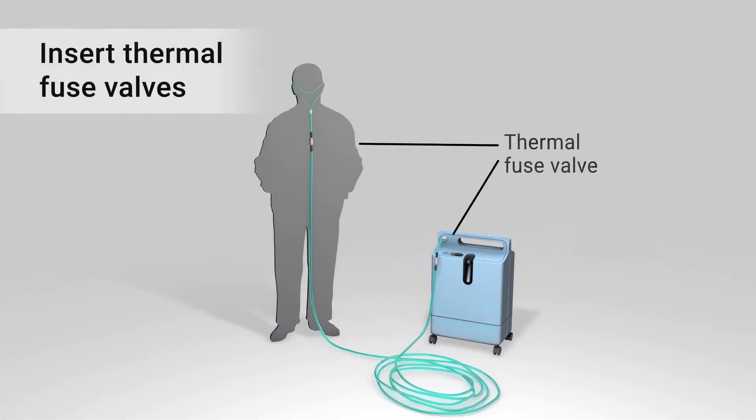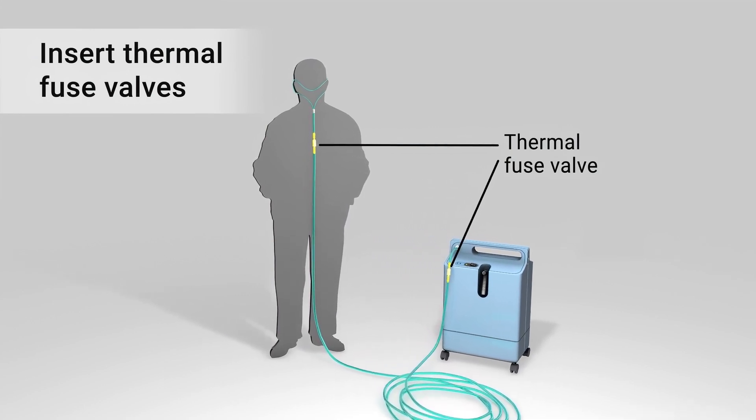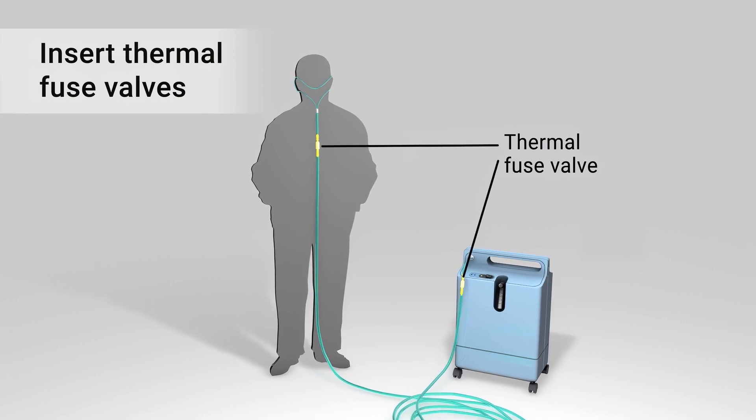Insert two thermal fuse valves into your oxygen supply tubing. They're designed to stop the flow of oxygen if the tubing catches on fire.